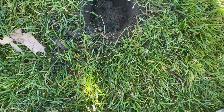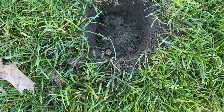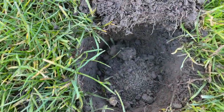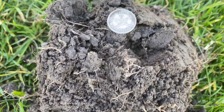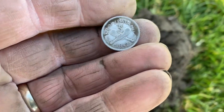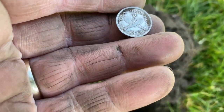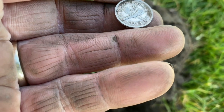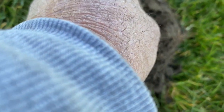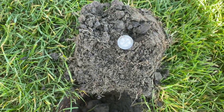Pretty shallow here — only about three inches down, 16-17 on the Equinox 800. Check this out — how shiny that is. We've got silver in the hole: 1942. Love silvers.